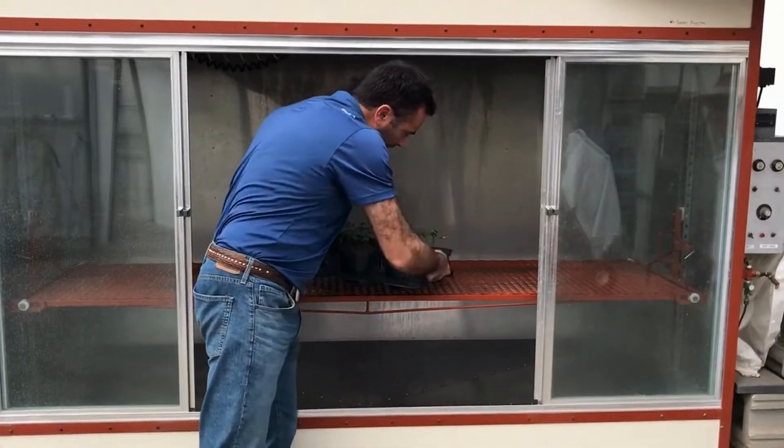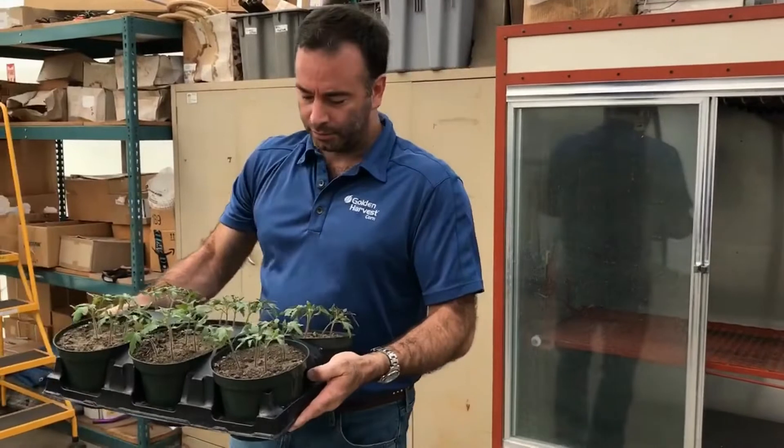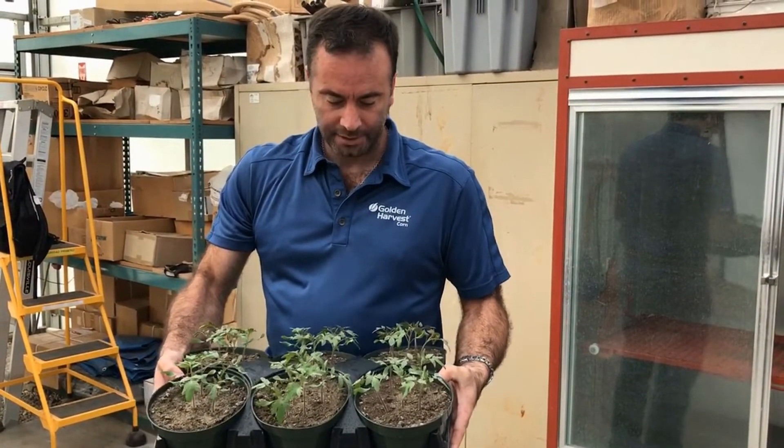Once the plants are exposed, they are removed, taken out into the growth chamber, and grown for 21 days to look for effects of visual symptomology, biomass, and life.